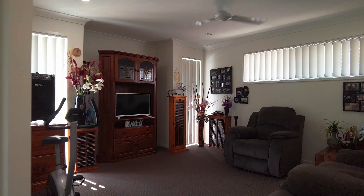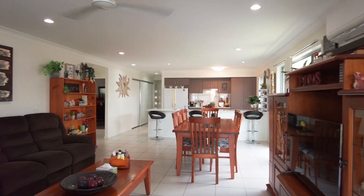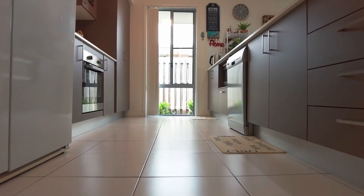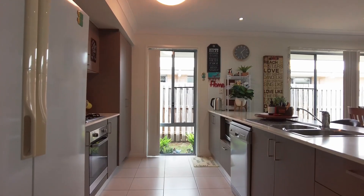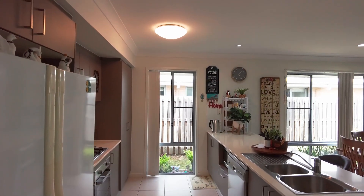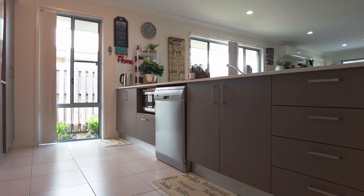There is more than meets the eye with this home offering an abundance of space to entertain with family and friends all year round. The stylish kitchen forms the heart of this home and includes beautiful stone bench tops, a large island bench, loads of storage, and a pantry. Quality appliances include a four-burner gas cooktop with range hood, an oven, and a dishwasher.